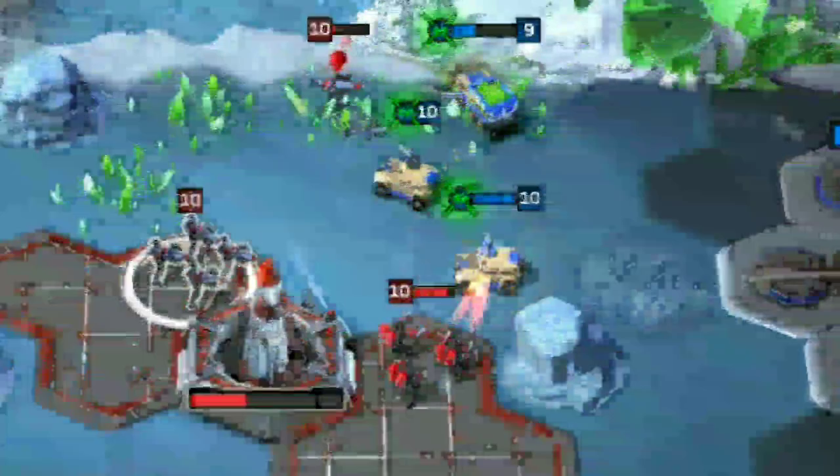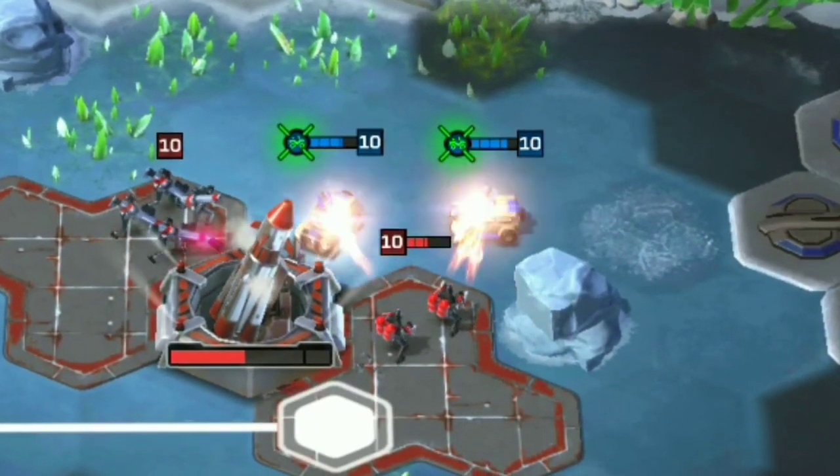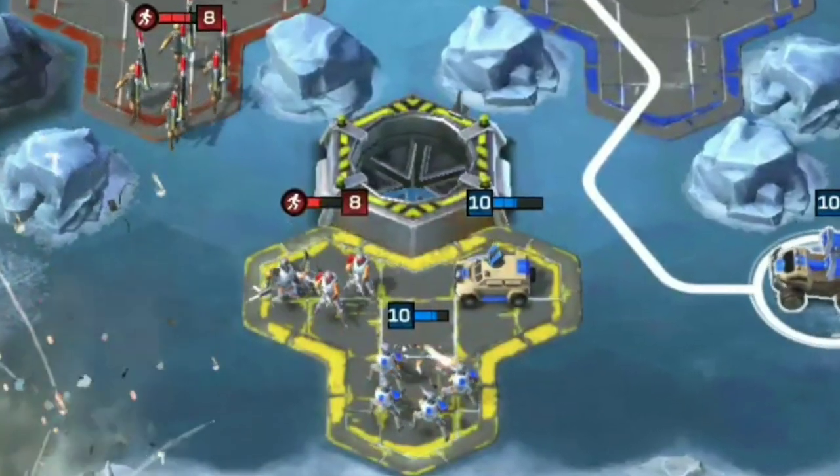The Rhino is an anti-infantry unit built from the war factory. They're fairly swift and are just as good at mowing down chem warriors, flame troopers and shockwave troopers as they are riflemen and militants.